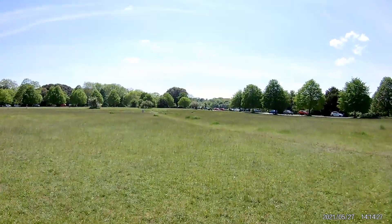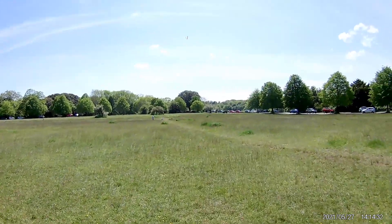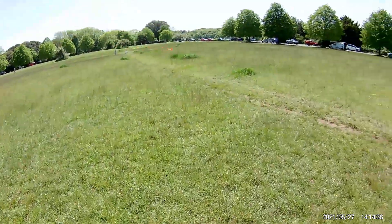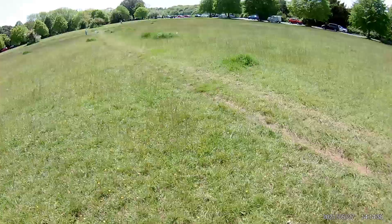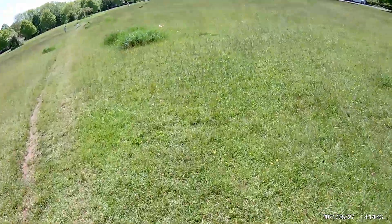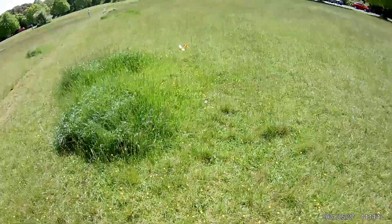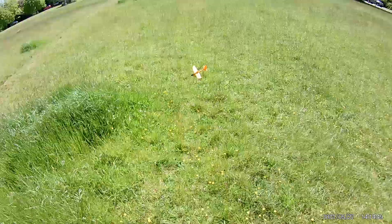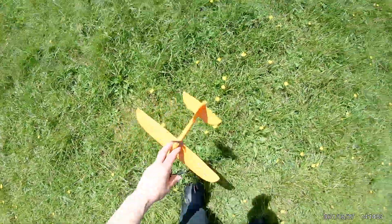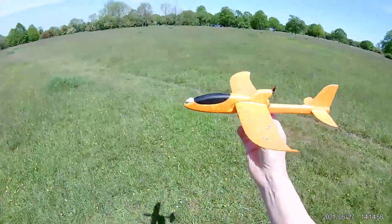OK, we're heading for the cliff. And we're circling down. That was absolutely perfect. Didn't want it to fly any further than that. Circled the right direction. Can't ask for more.